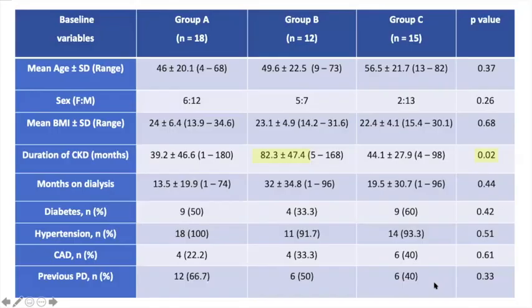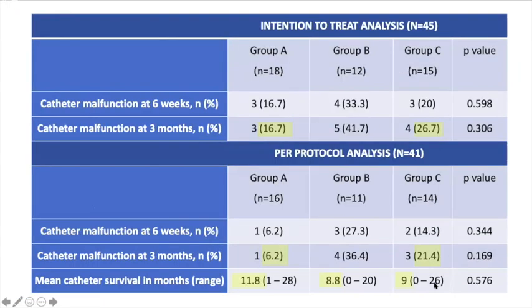Comparison of demographic and clinical variables was done and they were comparable among the 3 groups, except for duration of chronic kidney disease, which was significantly higher in group B. Both intention-to-treat and per-protocol analysis failed to show any statistically significant difference among the 3 groups in terms of catheter malfunction.